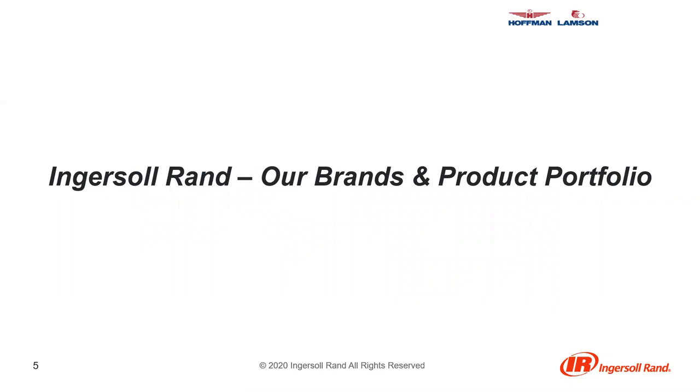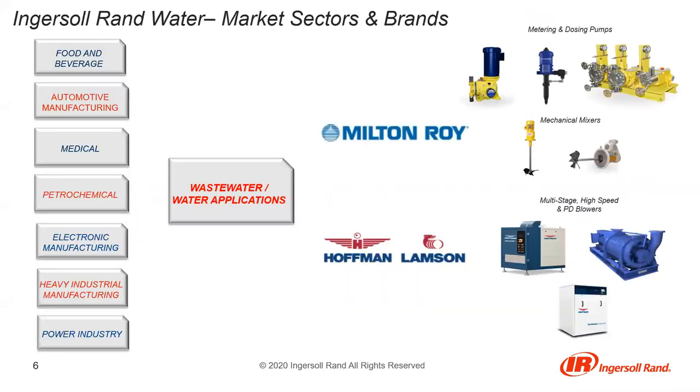To give you some idea of how large Ingersoll Rand is combined with Gardner Denver: 300 years of experience, over 40 brands, a global company with 16,000 global employees and 100,000-plus global customers. Today we're going to look at the brands and product portfolio. Most of what's being presented can apply to multiple markets — general industrial, oil and gas, petrochemical — but today we'll primarily focus on wastewater treatment, the products that apply to that market, and specifically the various blower technologies and controls.